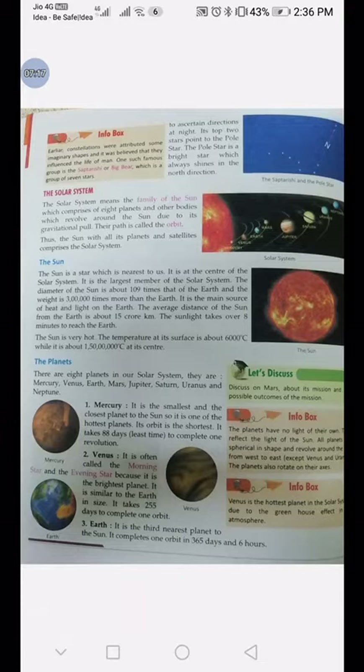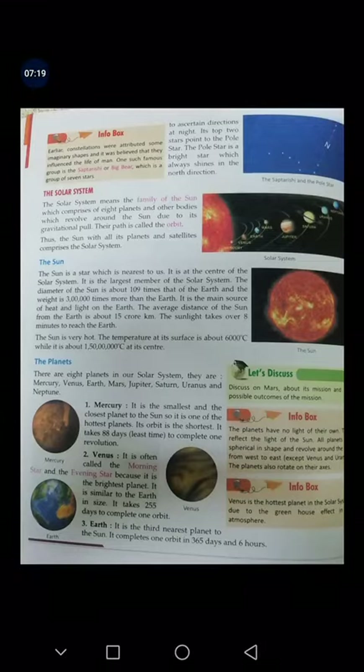Then we have Venus. It is often called the morning star and the evening star because it is the brightest planet. It is similar to Earth in size and takes 255 days to complete one orbit.